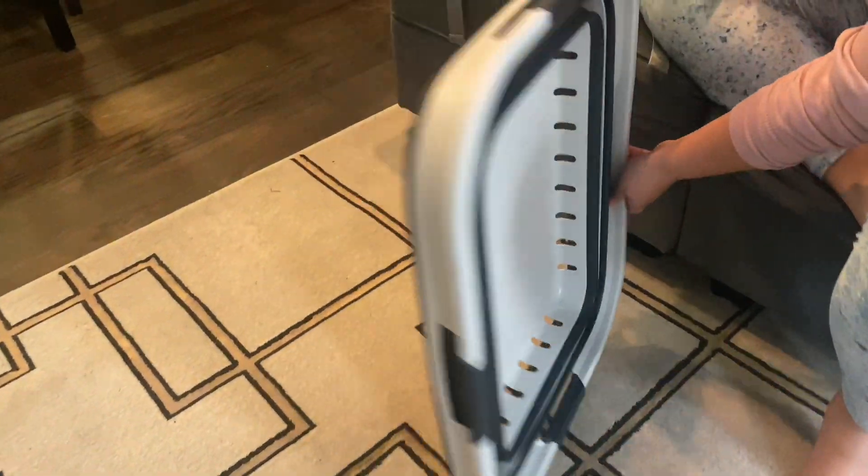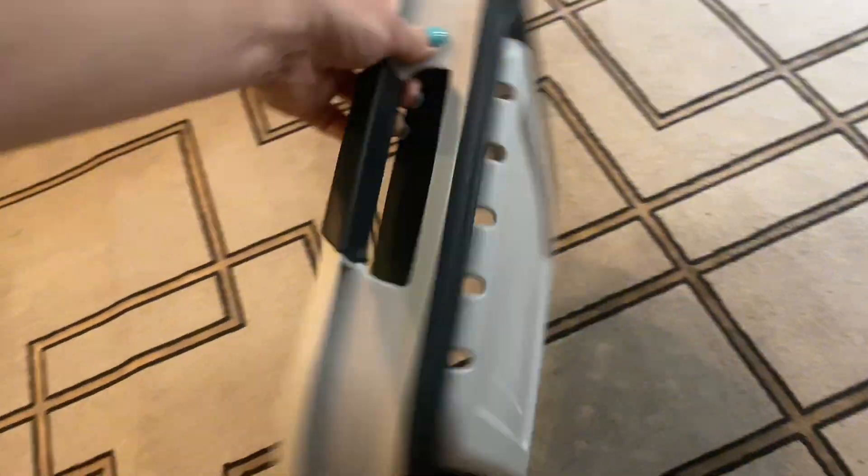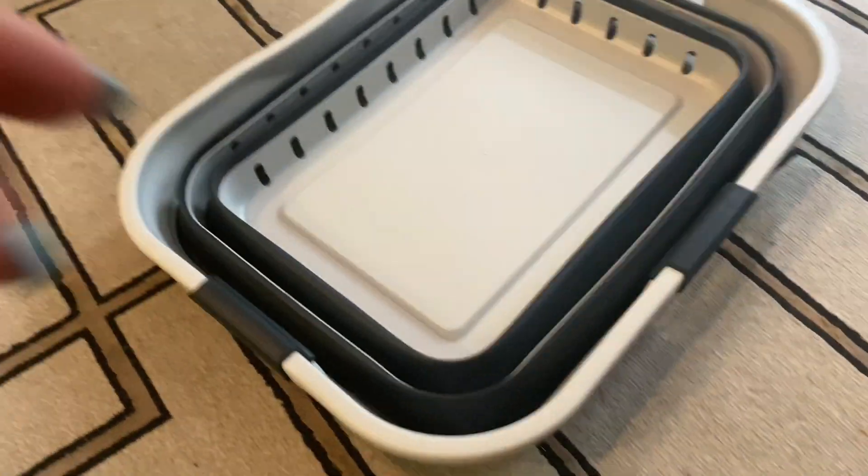Hey guys, Izzy here. Today we're taking a closer look at the Stamart 11-Gallon Collapsible Laundry Basket, and the reason I love this product so much is because it's a space-saving genius.